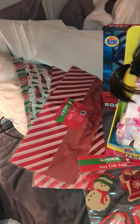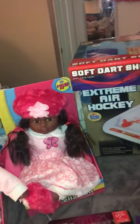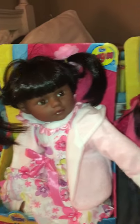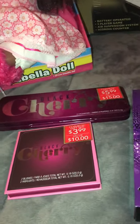So I went to two stores. Got some tissue paper, five sets of boxes, three of the soft art shooters. I got the extreme air hockey. Of course, you've seen the beautiful doll babies. I got some name tags, 16 count. I got some mini light bulbs. I got a little bit of makeup.